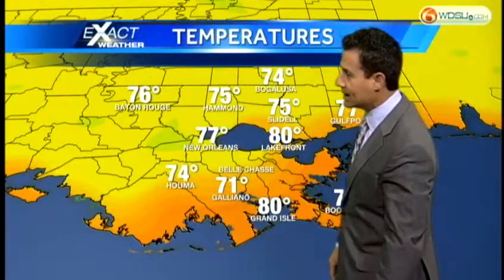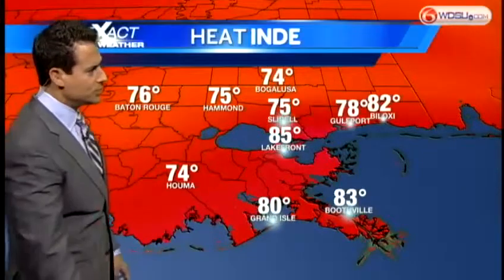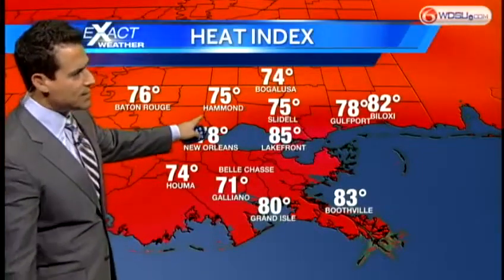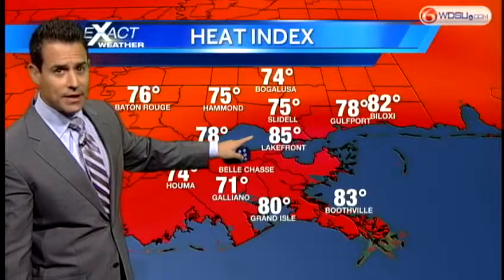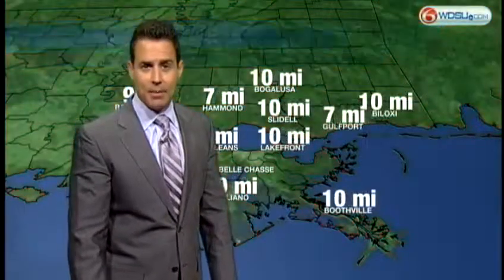Let me show you what's happening as far as the temperatures go. We are trending in the mid-70s to right around 80, and that's going to keep us a little bit on the warm side. Heat index values right now: 75 in Hammond — that's what it feels like — but it feels like 85 at the Lakefront Airport and 82 in Biloxi. So it is another warm and muggy start.